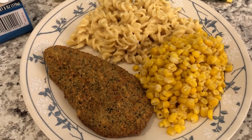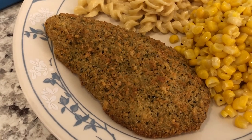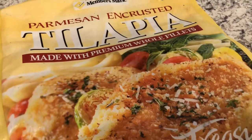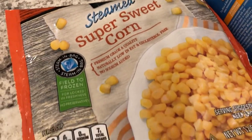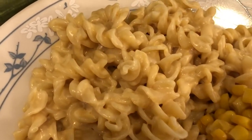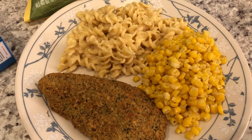Hey guys, we are having another meal from our freezer and pantry - parmesan encrusted tilapia. We've been eating off this bag for a while; my mom gave us this bag of tilapia from Sam's. We have one more meal in here and I'm so happy to get rid of this bag of fish. We're also having some steamed super sweet corn from the freezer - got it from Aldi - and pasta Roni cheese corkscrew pasta from the pantry. A complete meal from our freezer and pantry.